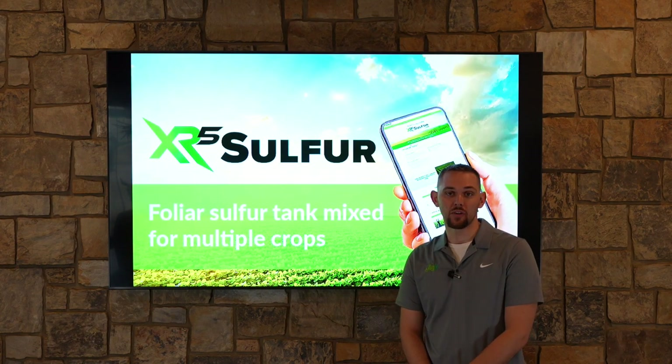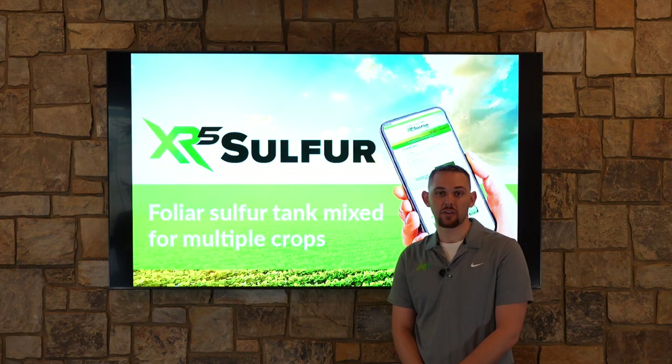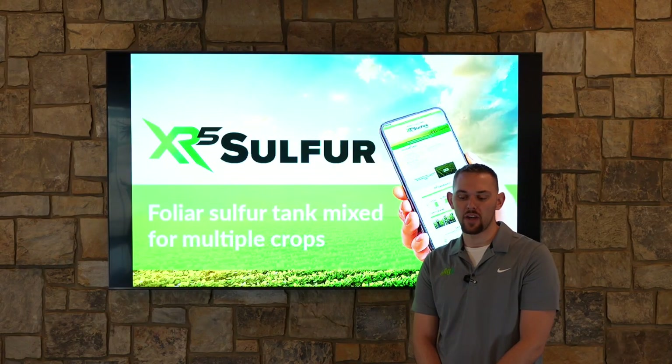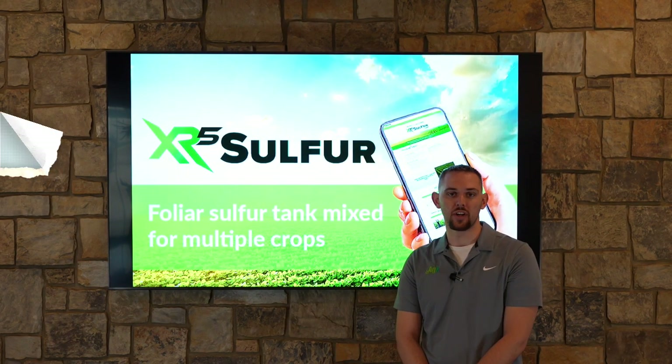Much like NPK or a micro, sulfur is one of the top macro sources that you're going to need in your crop production. Depending on your crop needs, we're going to recommend running XR5 Sulfur at one to four quarts per acre.